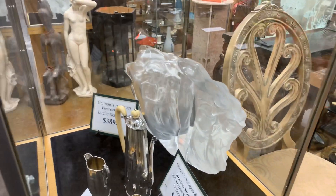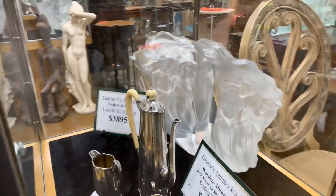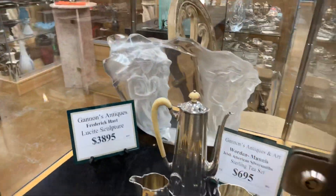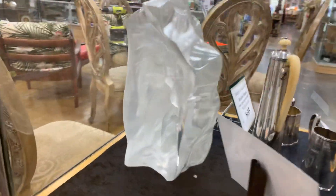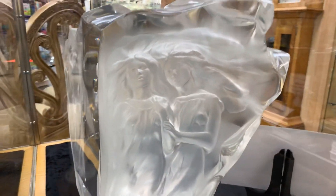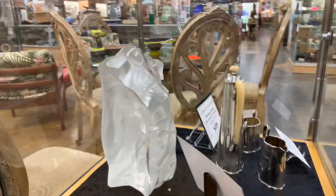Here at Gannon's Antiques we have a lucite sculpture by the world-renowned Frederick Hart. It features four beauties in three-dimensional form, sculpted out of the lucite with both frosted and polished edges. This is one of two Frederick Harts we currently have in the store.